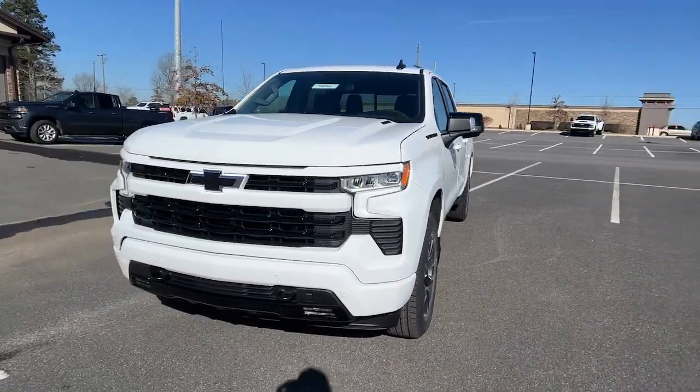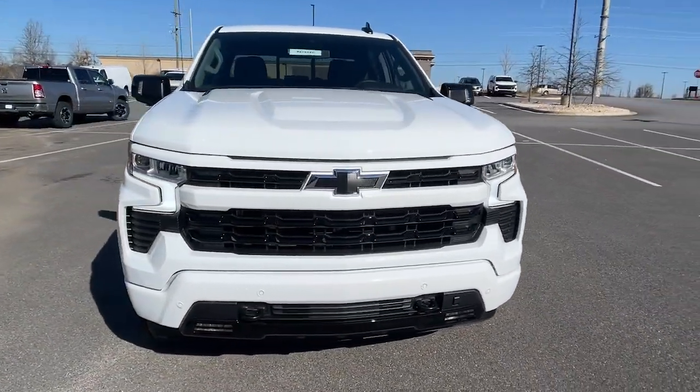You will be amazed by this. 2024 Chevrolet Silverado 1500.